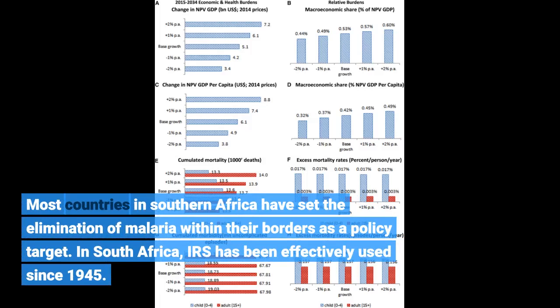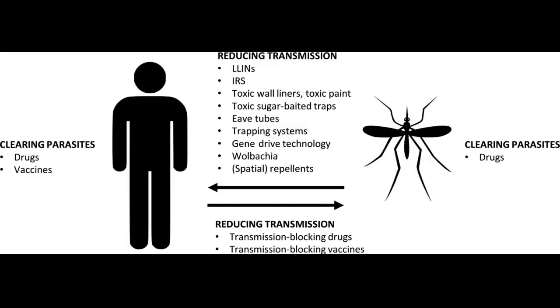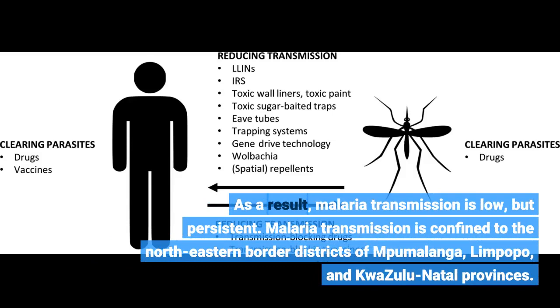In South Africa, IRS has been effectively used since 1945. As a result, malaria transmission is low but persistent. Malaria transmission is confined to the northeastern border districts of Mpumalanga, Limpopo, and KwaZulu-Natal provinces.